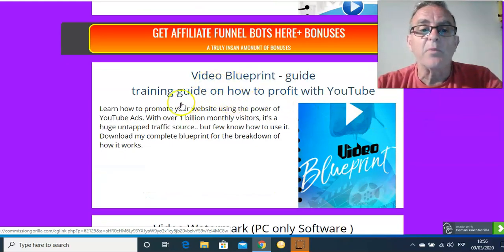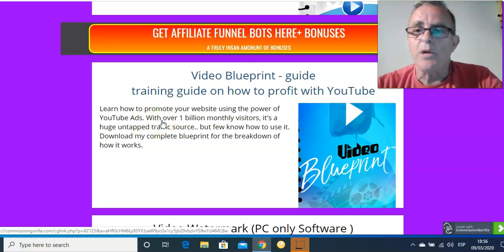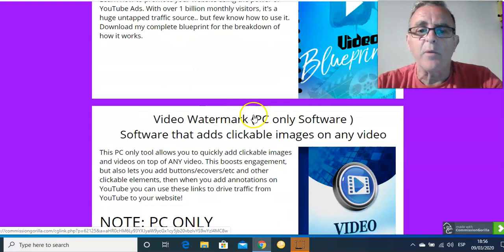This is a video blueprint — learn how to promote your website using YouTube. It always looks easy, the YouTube stuff. It's easy to load one up, but it's not easy to make money off it. There's a lot of back-end stuff you need to do. This shows you how to do it. It's all just pressing buttons and knowing what to put in where. Great little booklet you get with it.